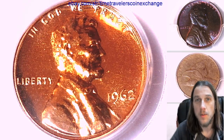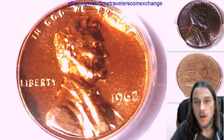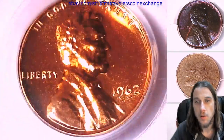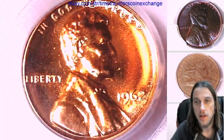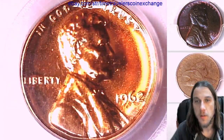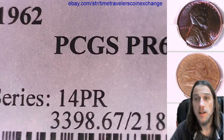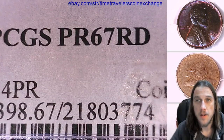Hello again, everyone. Welcome to Time Traveler's Coin Exchange. The next coin we're going to look at is a 1962 proof Lincoln Memorial cent. It's a proof coin from the Philadelphia Mint. This one has been graded by PCGS and they graded it proof 67 red.